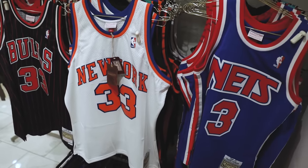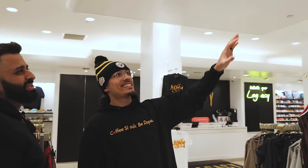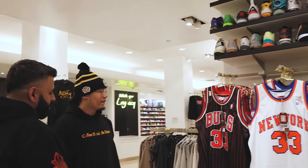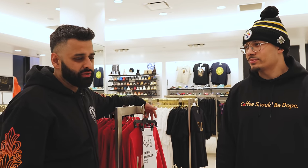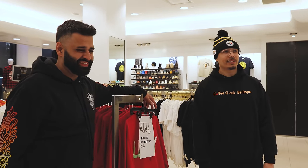We've got jerseys, shorts, basketball stuff up here. The basketball selection doesn't really sell too well, but jerseys sell really well. We're probably one of the only consignment stores that have an account with Mitchell & Ness, which really does well for us.